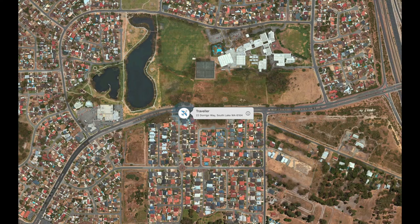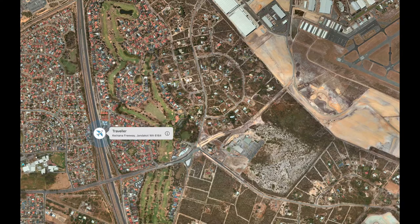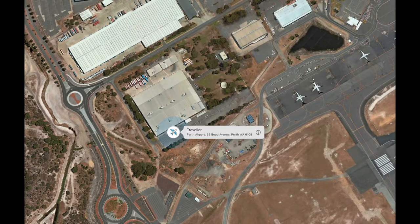I could follow it all the way to Perth Airport up the freeway. It was a bit annoying because it didn't ping that often — there were quite a few gaps in between, but you take the good with the bad. When it arrived at Perth Airport, it went into the Australia Post Airport sorting facility.